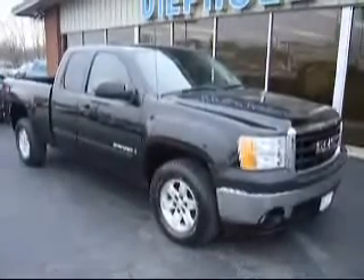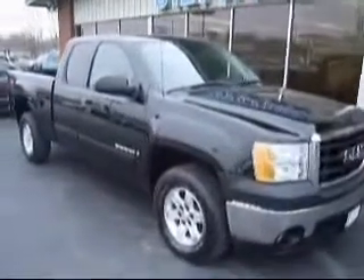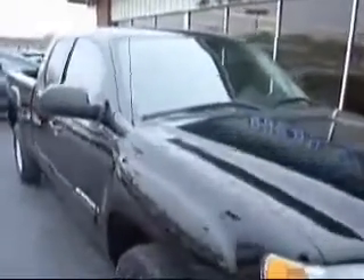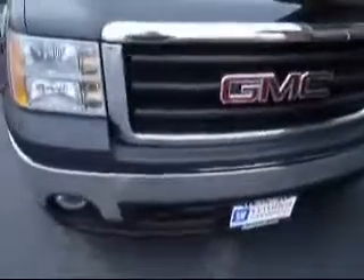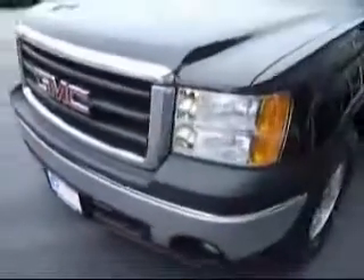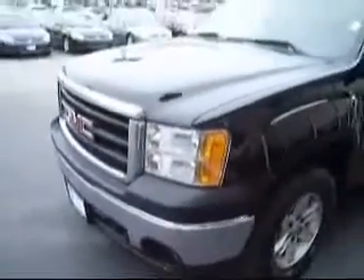People's Auto would like to show you around this 2008 GMC Sierra. It is black in color. It is an extended cab. It is a GM certified used vehicle. It comes with a warranty of 3 months or 3,000 miles.